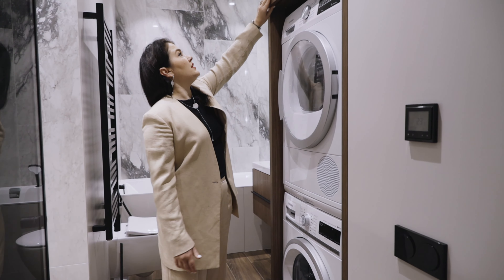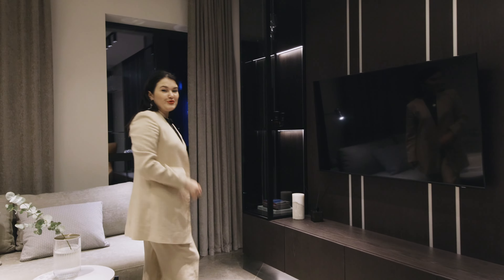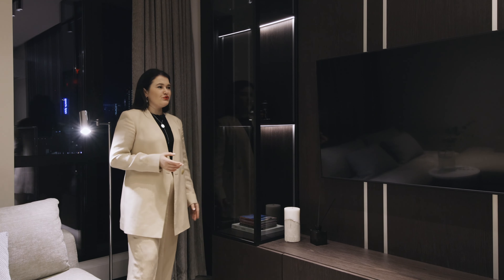Переходим в гостиную. Хочу отметить стеновые панели: по правую руку — МДФ крашеный с 3D фрезеровкой, а по левую — шпанированные панели в том же материале, что и кухня, с расшивкой и металлическими молдингами. В зоне ТВ мы разместили подвесную тумбу с четырьмя выдвижными ящиками, которые открываются от нажатия. А над ней смонтировали классный легкий стеклянный куб для всевозможного декора: бокалов, свечей, книг.